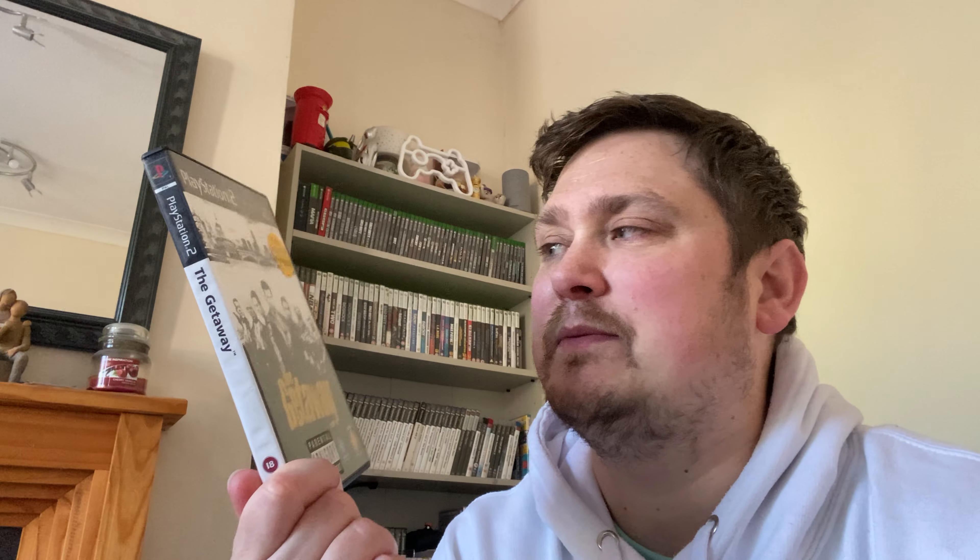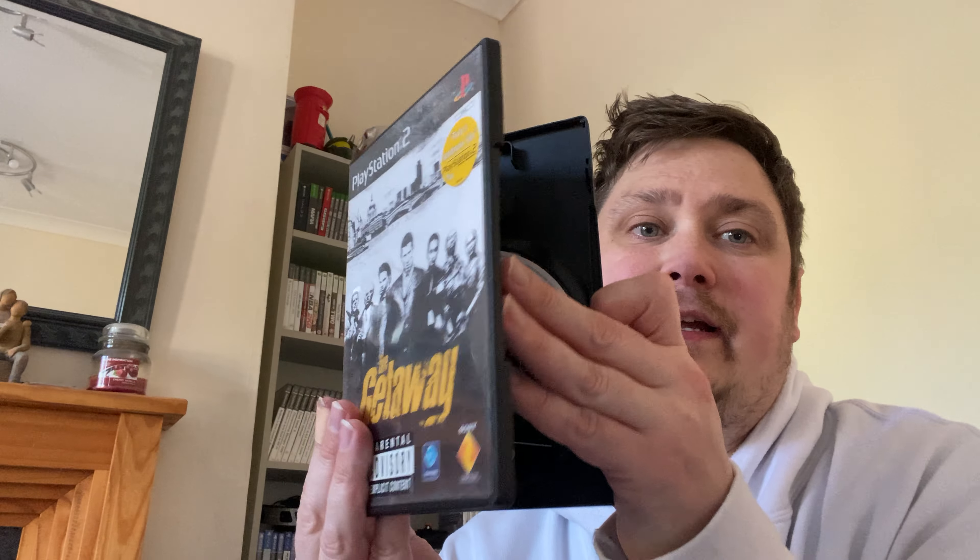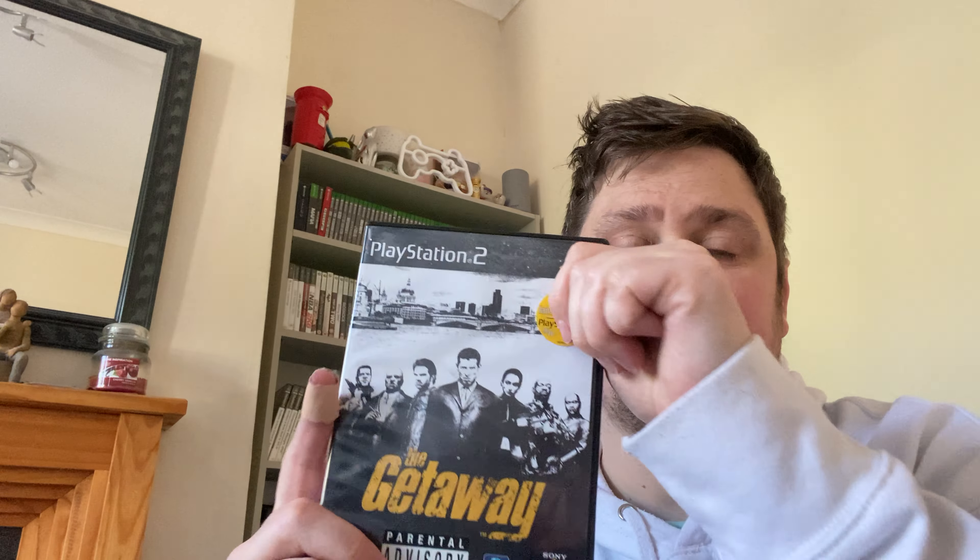The Getaway — I paid about a pound for this. It's all there. Brilliant game if you've never played it, one of my favourites when I was younger. It doesn't go for much — about five or six pounds — but I paid a pound so there's still a bit of profit there.